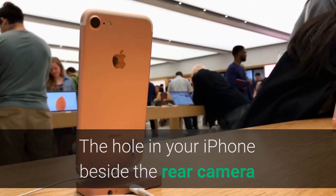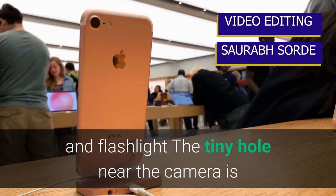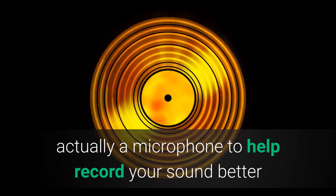The hole in your iPhone beside the rear camera and flashlight: the tiny hole near the camera is actually a microphone to help record sound better when the camera is flipped around.